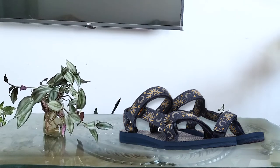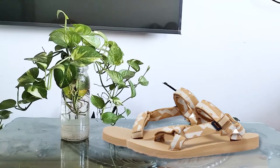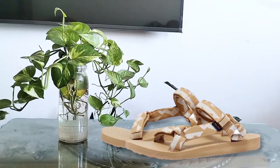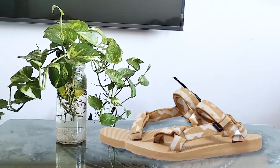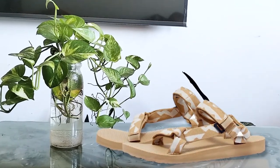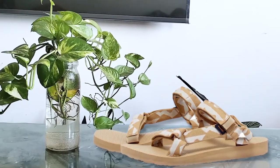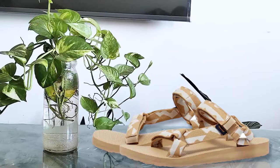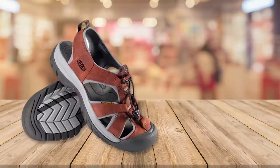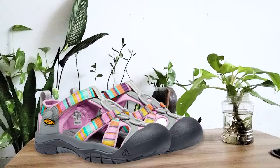Adjustable velcro straps ensure a secure fit. You can use these Tevas for all kinds of water sports like kayaking or for walking on the beach. The sandals have a nylon shank that provides extra support and stability, which is very important for water adventures, and they have really quick drying — leave them out in the sun for 10 to 20 minutes and they will be dry as a bone.